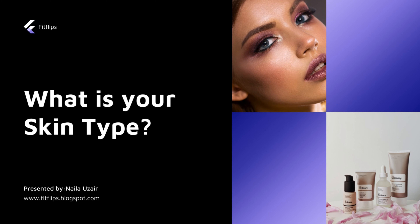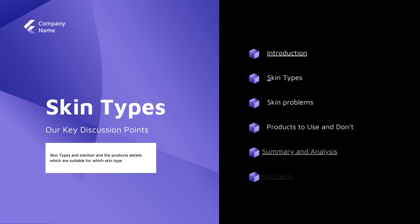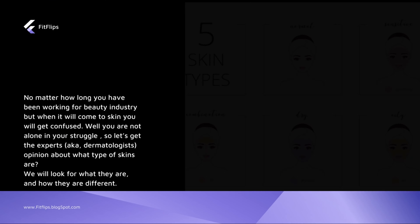Hello everyone, I hope you are all fine. Today our topic is about what is your skin type. When we talk about skin type, I have seen that no matter how long a person has been working in a beauty salon or beauty industry, when it comes to talking about skin type they get confused easily. We will talk about skin types, skin problems, suitable recommended products, and what dermatologists have to say about this.